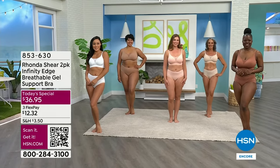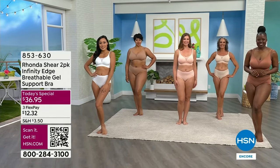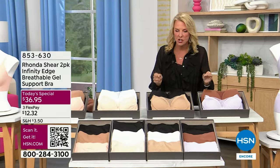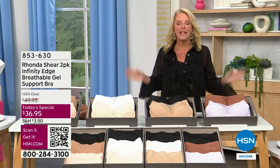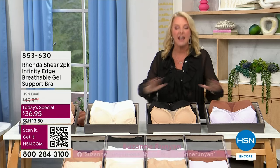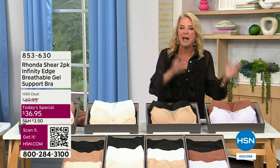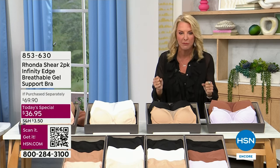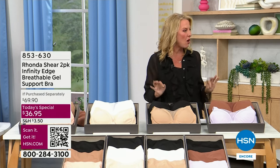The girls are all together tonight and we're going to talk about an awesome bra. It's the first time I've ever put it on. It's one of the newest bras that Rhonda Shear has created. It is already a huge customer pick. We've never done this collection, we have never done this price. It is a dream bra — we should call it that.